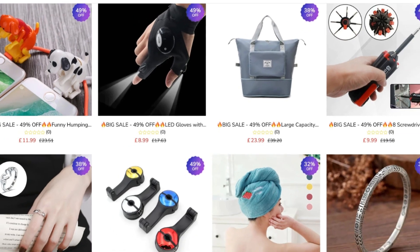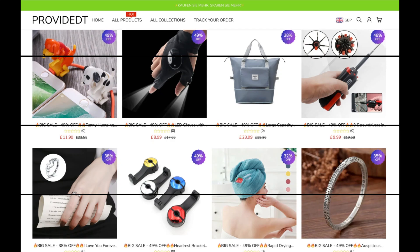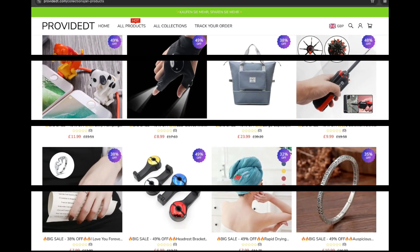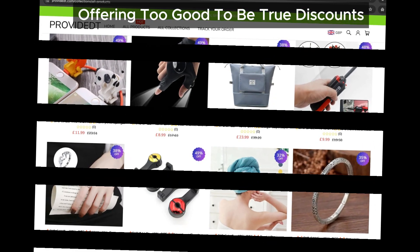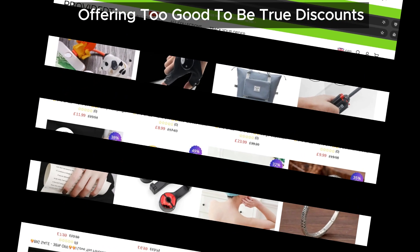Now, onto their products and prices. Have you noticed how everything's on sale at ridiculously low prices? I mean, who doesn't love a good deal? But let's be real — if it seems too good to be true, it probably is. We've seen this tactic on many scam sites before, where they lure you in with massive discounts just to rip you off later.